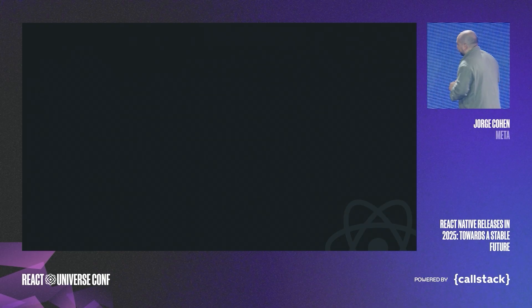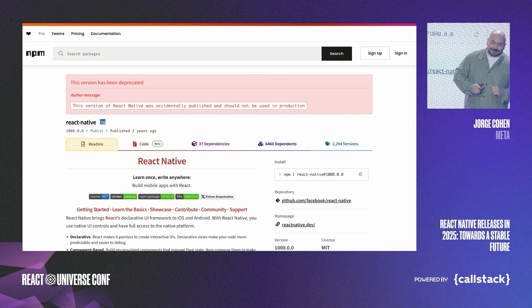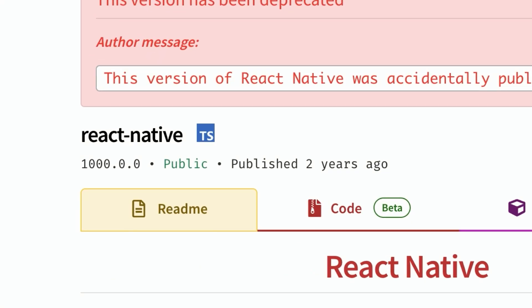Now let's see how releases are less manual. Humans are awesome, but we do make mistakes. One of my favorites: we once shipped version 1,000 to NPM. Yes, you heard it right — 1,000. It was a release crew member that accidentally typed something wrong, and it went out. This was one of the catalysts for us trying to automate things as much as possible.